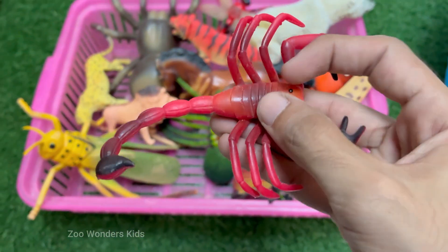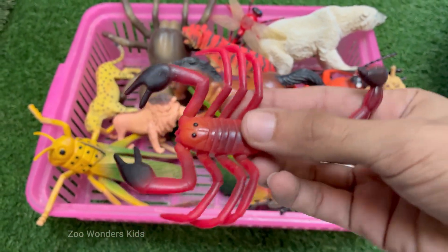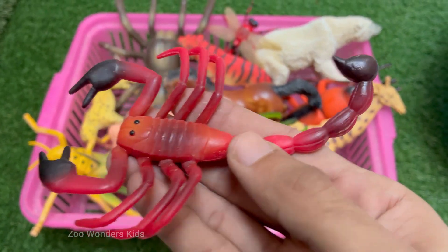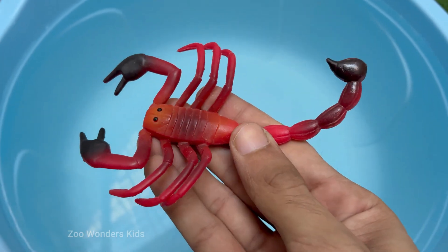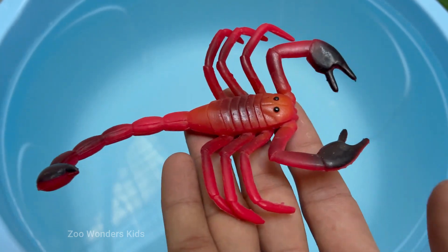Scorpions glow blue-green under ultraviolet UV light due to chemicals in their exoskeleton. Scorpions give birth to live young, unlike many other arachnids. Newborn scorpions ride on their mother's back until their first molt. Their venom also has potential applications in pain relief and brain tumor detection.